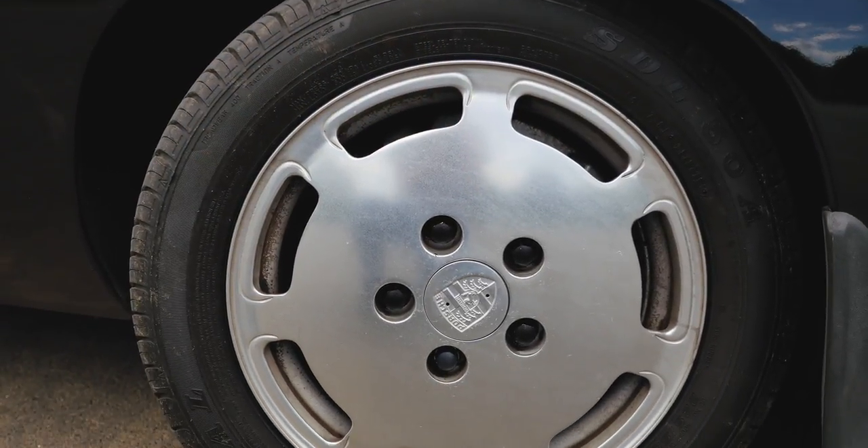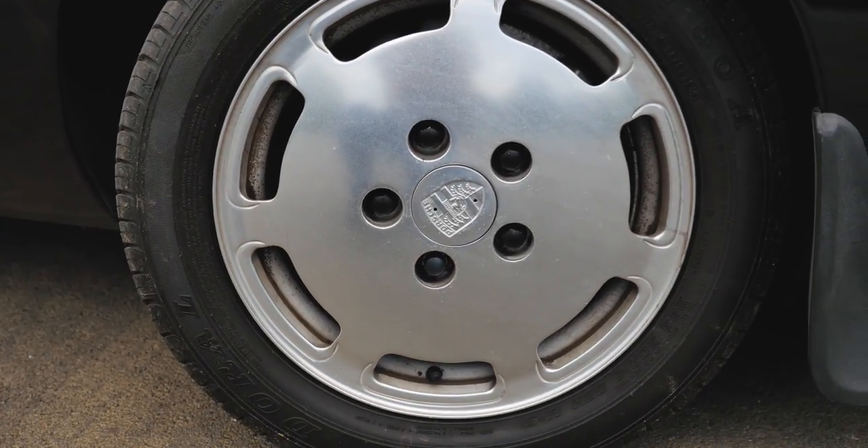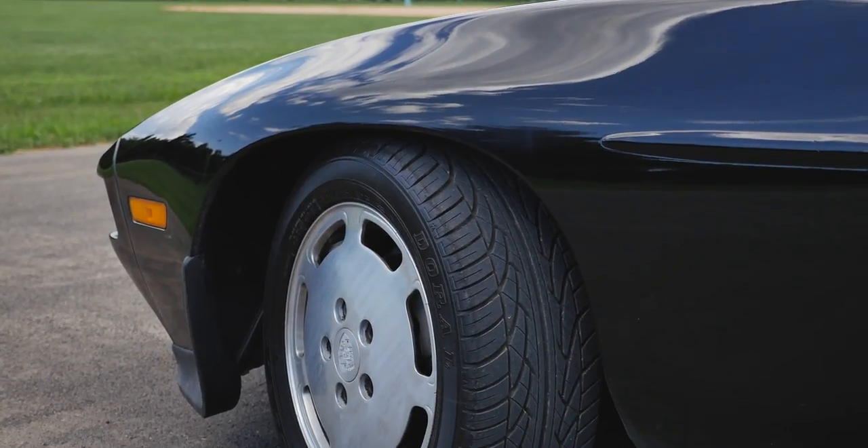This 928 features 16-inch alloy wheels on 225/50R16 tires, with four-wheel disc brakes back behind.